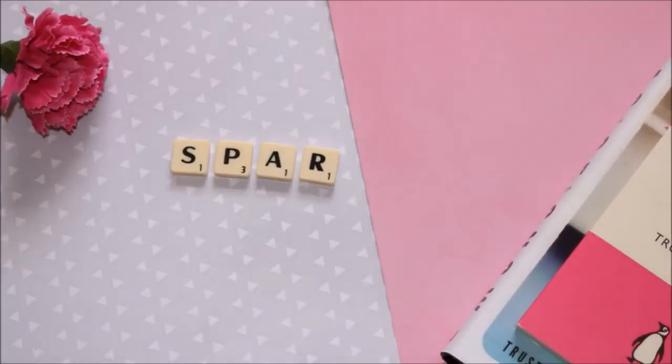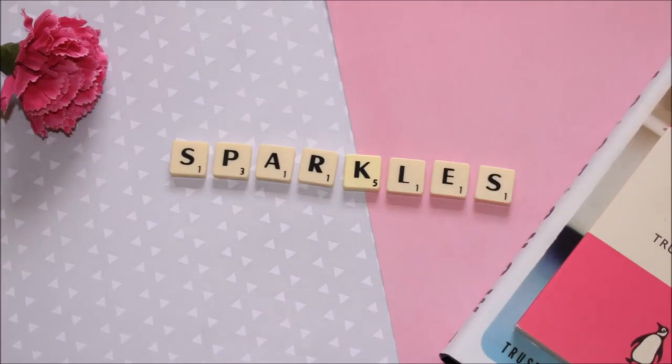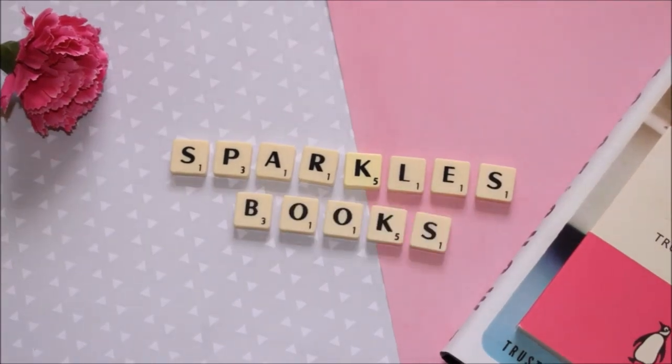These books are so beautiful. Hi everyone, I'm back today with a really exciting book haul. I have been sent five absolutely gorgeous books from Fairlight Books.